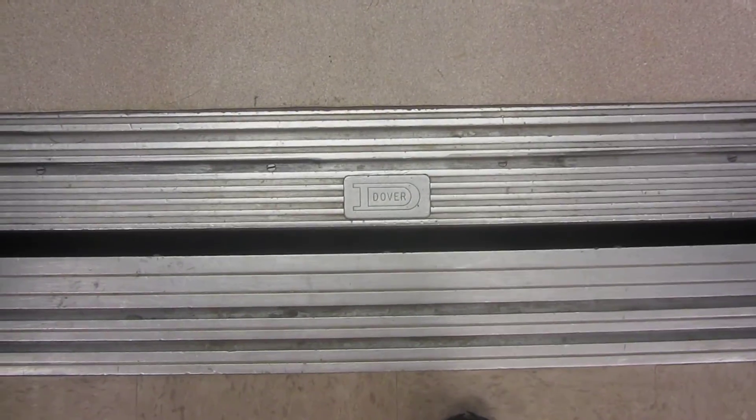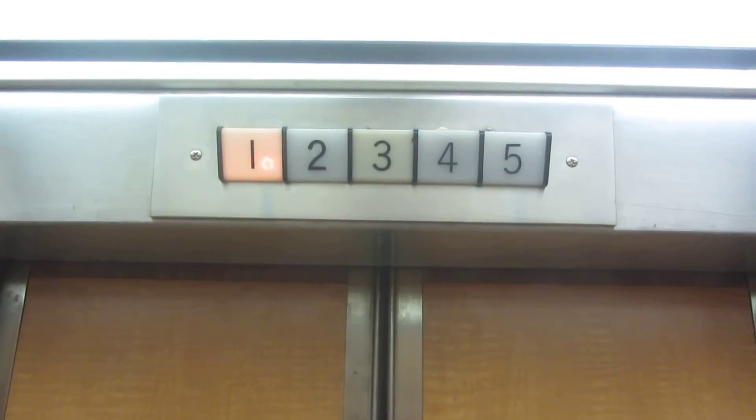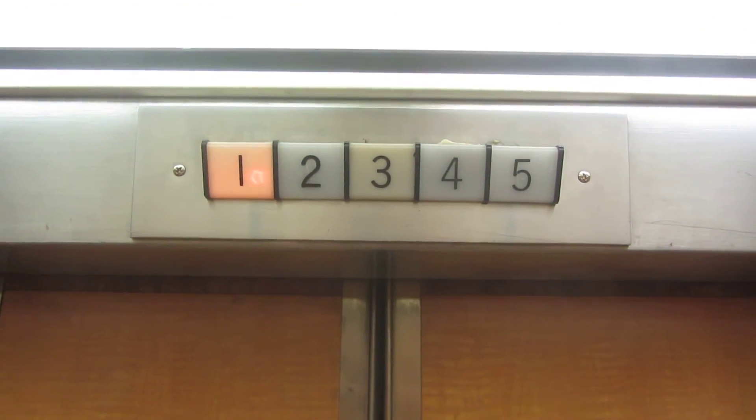This one has the original Dover logo on it. Never fails.